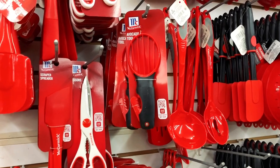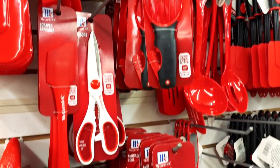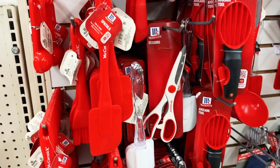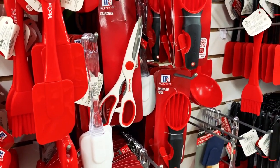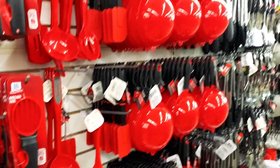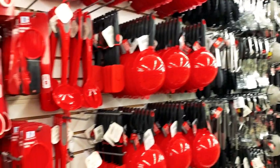I bought this avocado slicer because that was interesting, but I haven't tried to use it yet. I also buy all my kitchen scissors here because they get lost easily, and at $1.25 it's not a big deal. We have multiple kitchen scissors at home — I use them to cut chicken, cut pizza, open packages. Just so many uses for kitchen scissors.